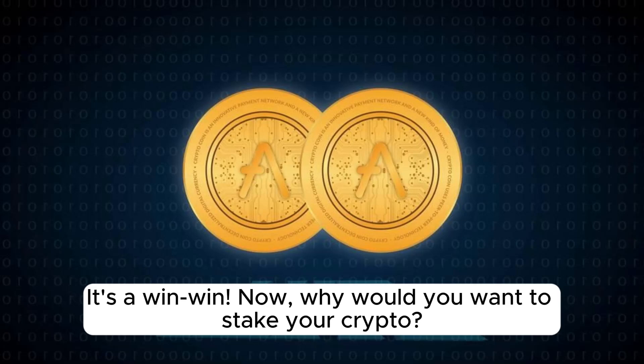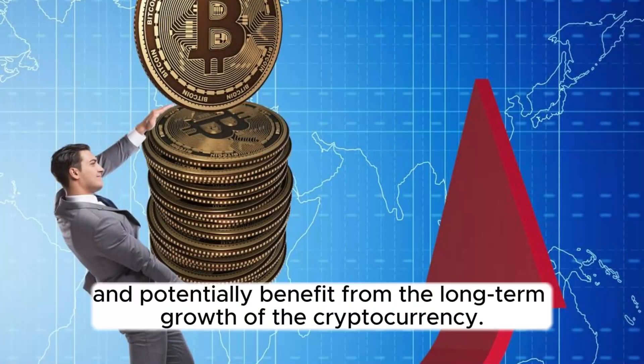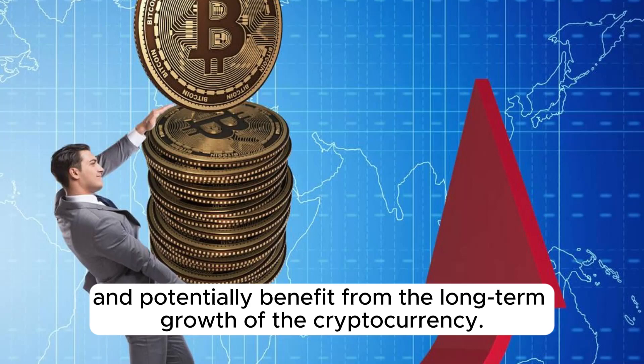Now, why would you want to stake your crypto? Well, besides earning those juicy rewards, staking is a way to actively participate in the network, support decentralization, and potentially benefit from the long-term growth of the cryptocurrency.